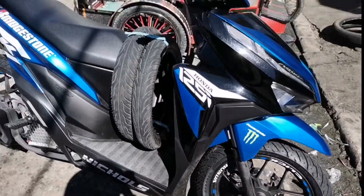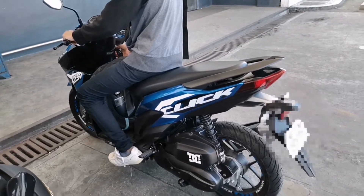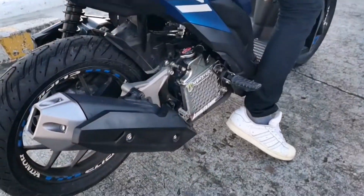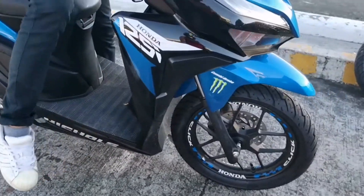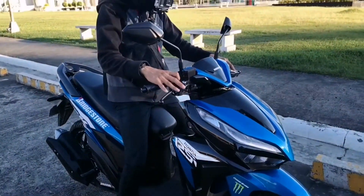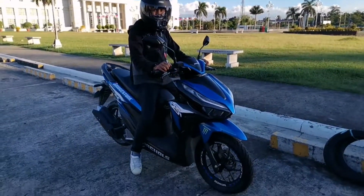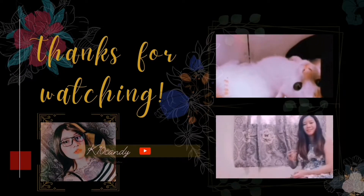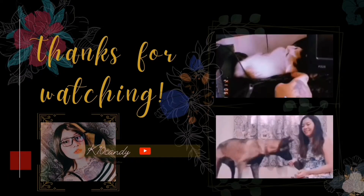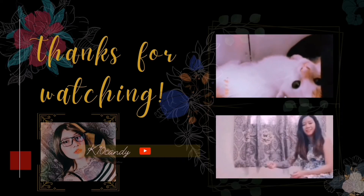Tapos na tayo magpalit. Ang ganda niya! That's it for us today. Till next time — bye, thank you!